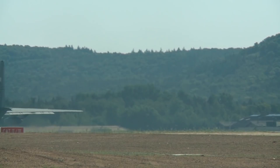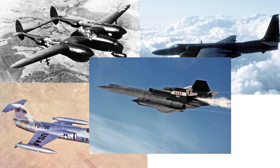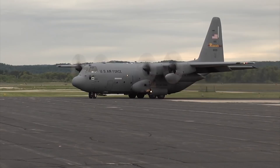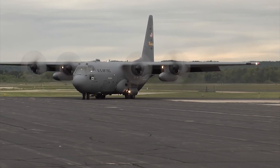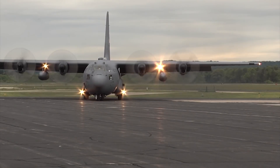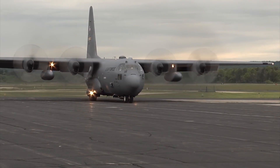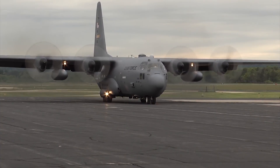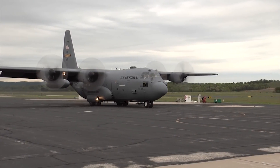Willis then presented the model to his boss, Hal Hibbard. Hibbard ran the design by Kelly Johnson, an even then legendary designer who would be credited with several revolutionary aircraft including the P-38 Lightning, F-104 Starfighter, U-2, and SR-71. Johnson looked at the model and told Hibbard, "If you sign that letter, you will destroy the Lockheed company." Johnson was apparently only interested in higher speeds and altitudes, not a slow flying transport. Willis, in turn, told Hibbard, "If this design is really as terrible as Kelly Johnson says it is, the Air Force will think that too, and they'll give the contract to somebody else. I think we ought to submit the proposal."